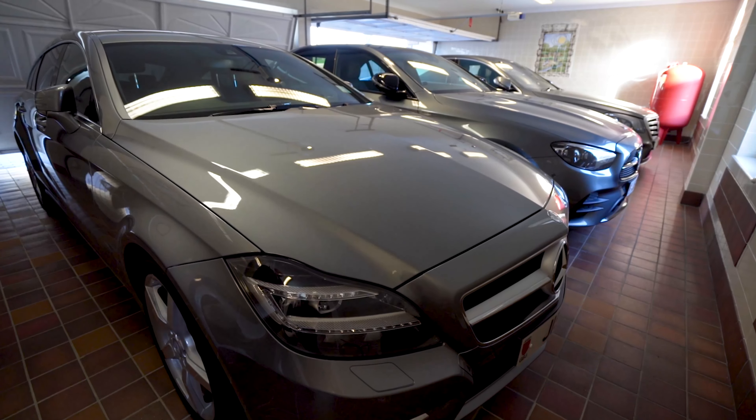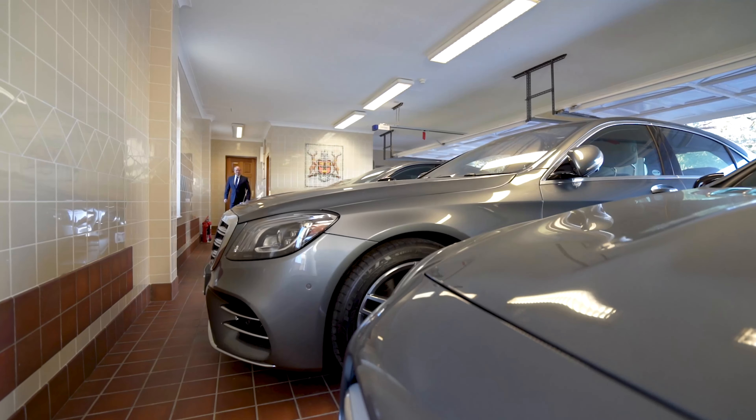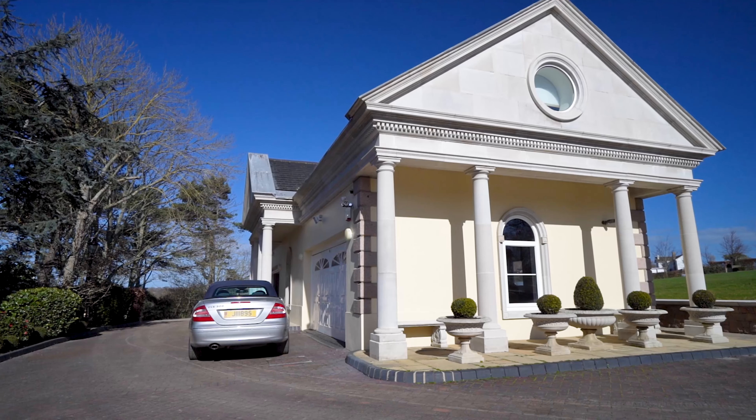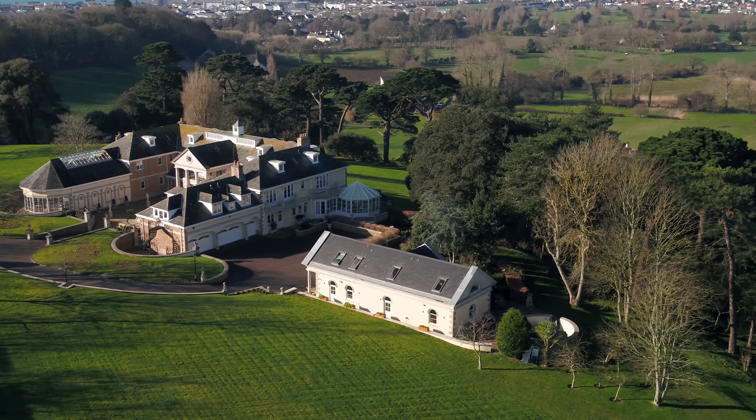It is likely that the new owner will have precious cars, and what better than a four-car garage very close to you. There is even space for two more vehicles in the staff accommodation close by.